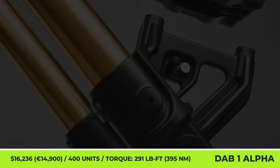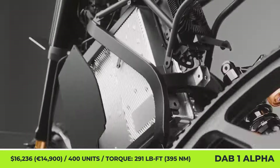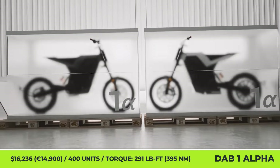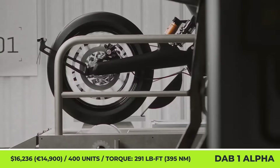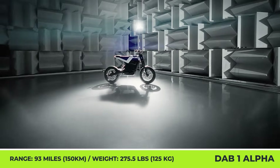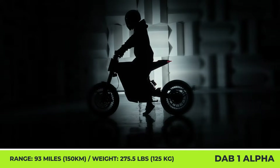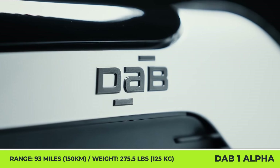DAB 1 Alpha. Two years after first showing their lightweight electric motorcycle concept to the public, the French DAB Motorcycles are finally ready for serial production of the DAB 1 Alpha. Limited to just 400 units, this motorcycle is a fine display of the latest EV technology, modern electronics, high-quality motorcycling parts, and handcrafted elements by skilled artisans. The mid-mounted electric motor is paired with a Gates Carbon Drive belt system to transfer 11 kilowatts of nominal and 25.5 kilowatts of peak output to the rear wheel.